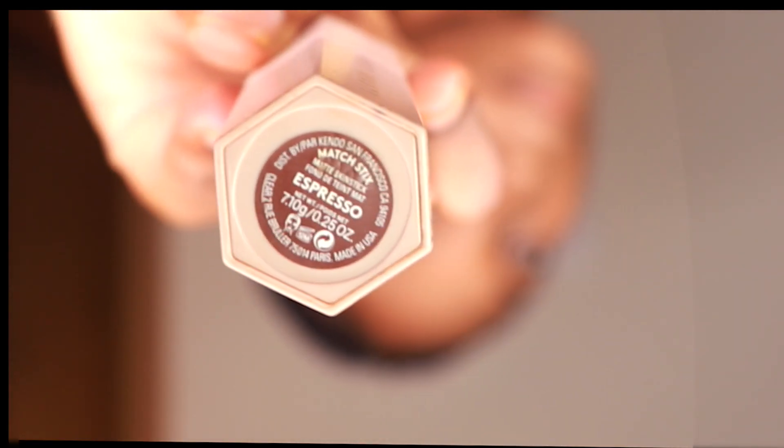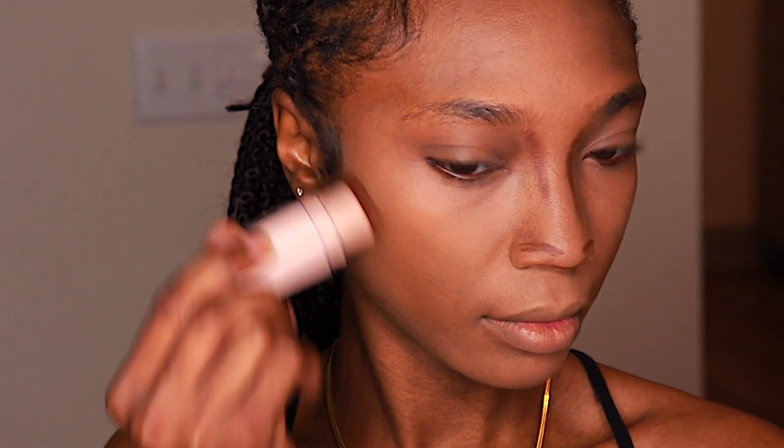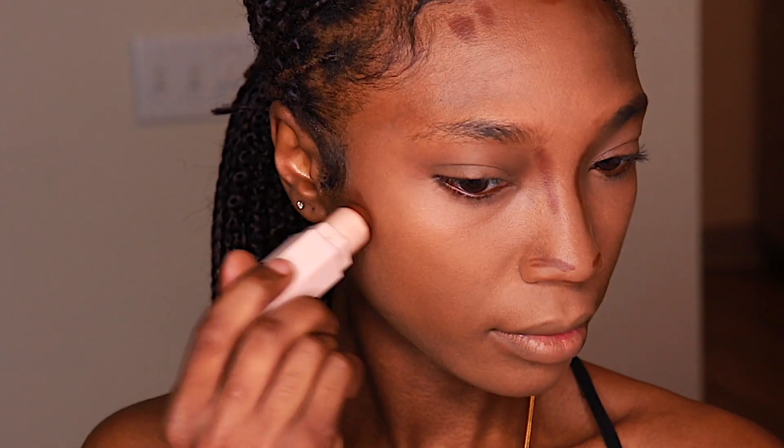Now we are moving on back to Fenty Beauty. Remember what happened in the last video when the whole tube fell out? So remember to open it correctly because sometimes it can slip out. So here I'm just contouring my face, my nose, the sides of my cheek and my forehead, and I am blending that out with my finger. This is one of the perfect shades for my contour. I love how it blends out. I'm just a huge fan of Fenty Beauty matchsticks.